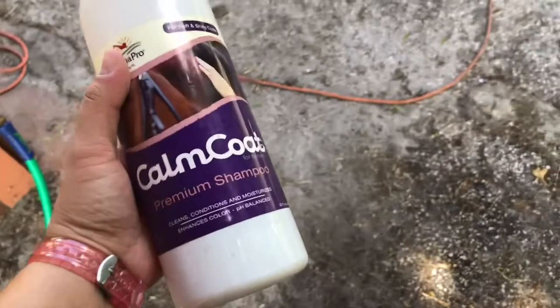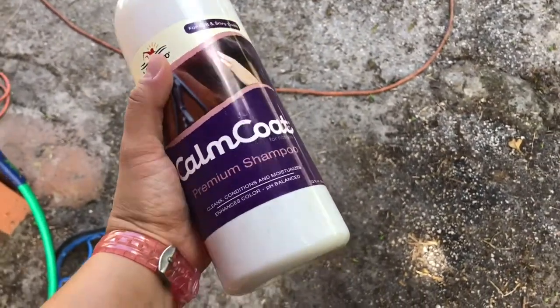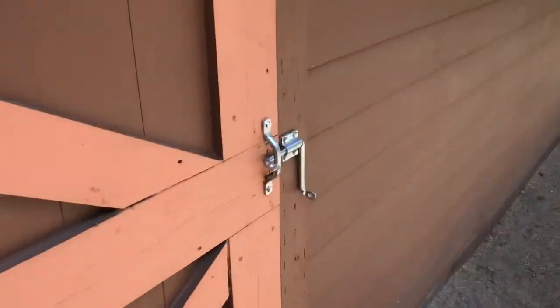I'm just getting some stuff right here. I'm going to use this Calm Coat shampoo on Annie. I really, really like this — it smells really good, and she does have sensitive skin, so I thought this would be good for her. I have the sweat scraper laying there. I just got a little bucket and a sponge and a scrubby that I'm going to use for her.